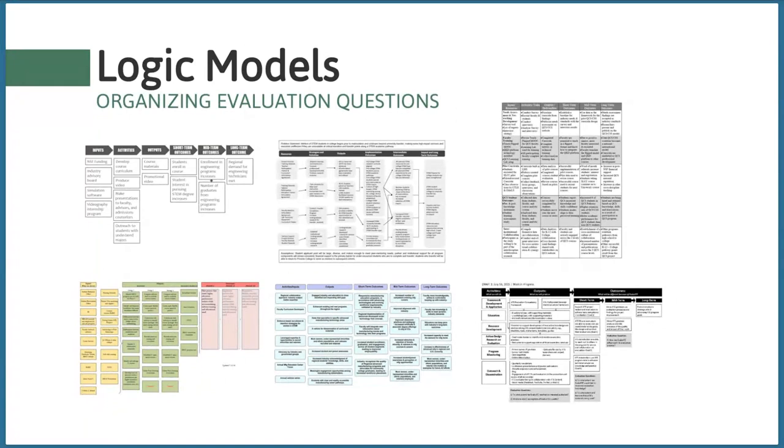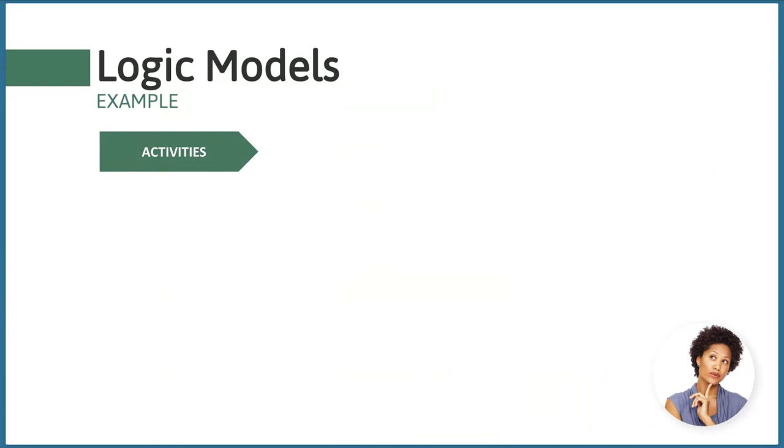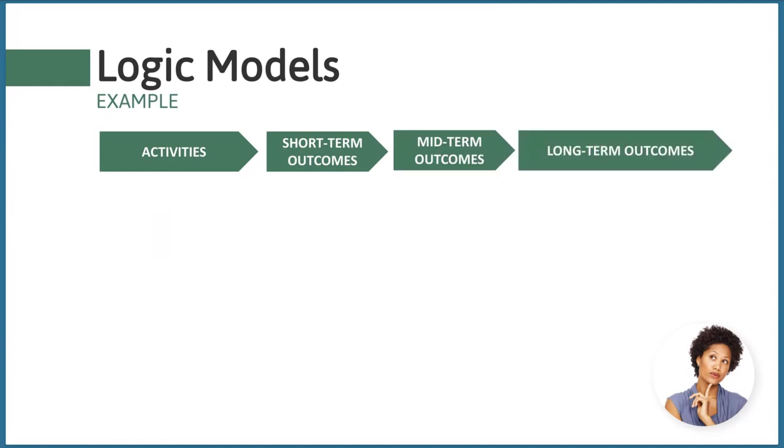Mapping evaluation questions to a logic model can really help ensure completeness. Logic models are a way of visually communicating a project's activities and outcomes. They aren't actually required for the ATE program, but they're a great way to show the overall design of a project and can be really useful for evaluation planning. Here you see thumbnails of various logic models from ATE and other STEM education projects.